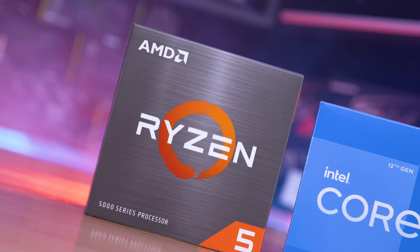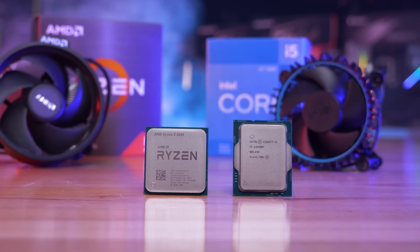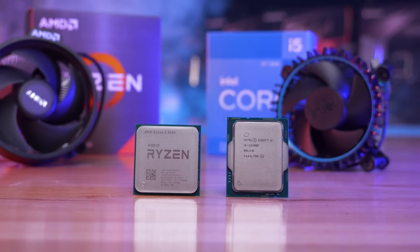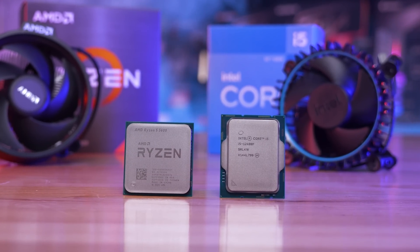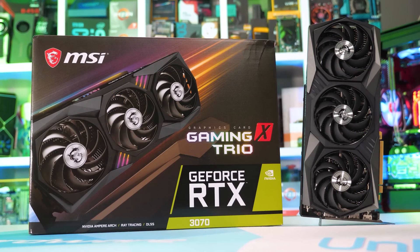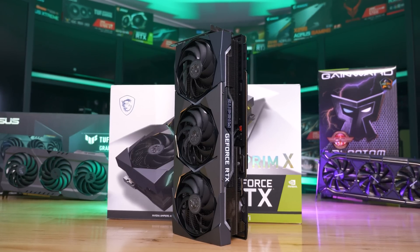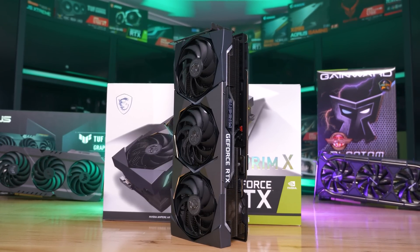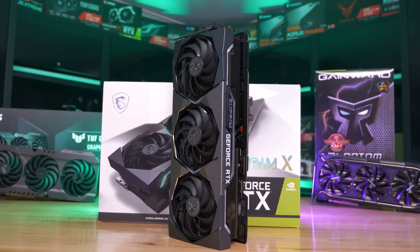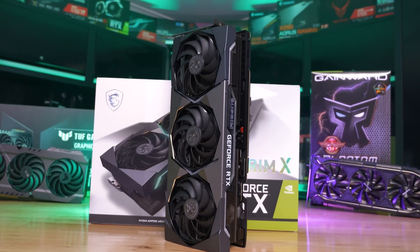The idea here is to compare the Ryzen 5 5600 and Core i5-12400F across a range of games at 1080p and 1440p using four tiers of GPU. To keep things simple, I've gone with the GeForce RTX 3060, RTX 3070, RTX 3080 12GB, and RTX 3090 Ti. Both CPUs have been tested in their stock configuration, with the only exceptions being XMP — which has been loaded — and I've also enabled resizable bar on both platforms.